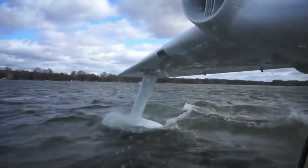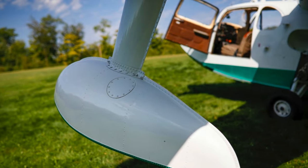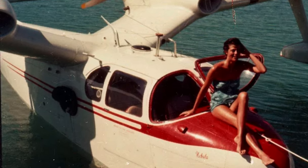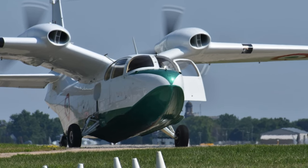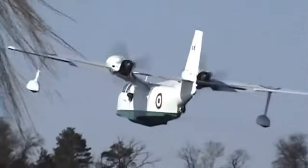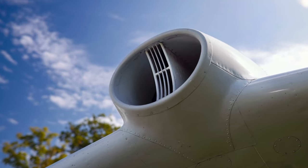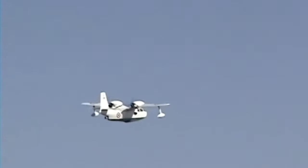He spent days meeting with Piaggio executives, understanding the aircraft's engineering, its unique features, and its potential to be introduced to a new market. He believed that the American landscape, with its vast coastlines, lakes, and endless skies, was the perfect backdrop for the P-136. Trekker envisioned weekend getaways, coastal patrols, and business trips becoming more elegant and efficient with the Royal Gull's presence in America. He saw a future where the Royal Gull would bridge cultures, providing Americans with a touch of Italian craftsmanship and innovation — and he was determined to turn his vision into reality.